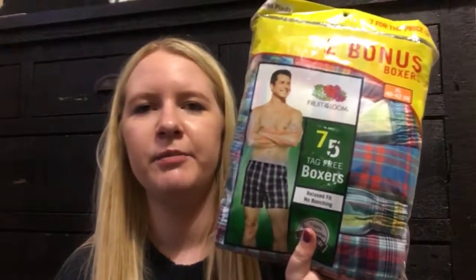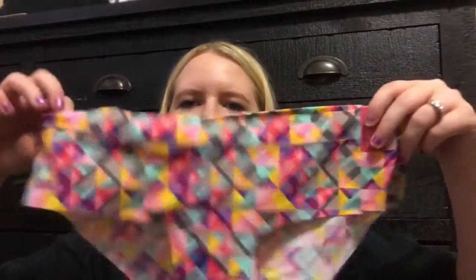I also got some boxers. These are just the Fruit of the Loom brand. I like to sleep in these — it's kind of weird, but they're very comfortable. So I got some more of those, and I also got some underwear. I got the five for $20. These are kind of cute, I liked these, so I got those ones.